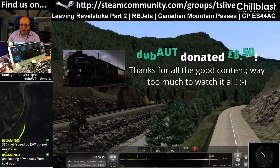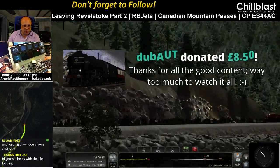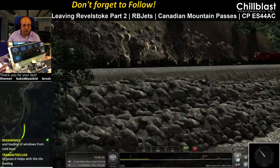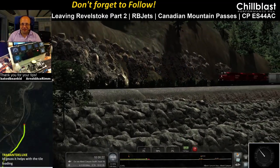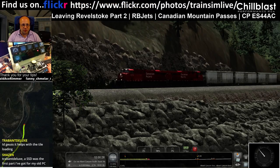Thanks for all the good content — way too much to watch at all. Yeah I know, there's 1,200 or 1,300 videos there now. I try not to think about it. Thank you very much for the donation; can I get some GGs for him please?